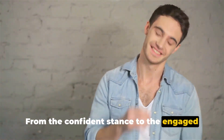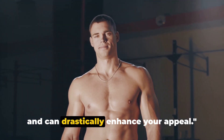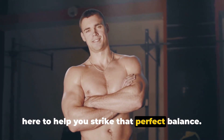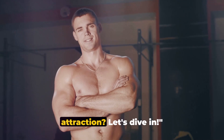From the confident stance to the engaged listener, each pose has its unique charm and can drastically enhance your appeal. It's all about finding the right balance between confidence and comfort, and we're here to help you strike that perfect balance. So, ready to unlock the secrets of attraction? Let's dive in.